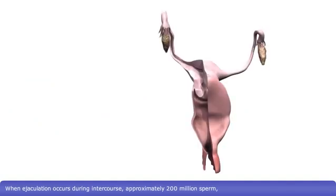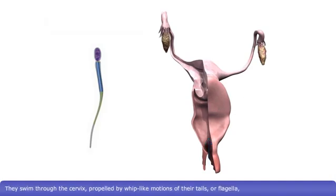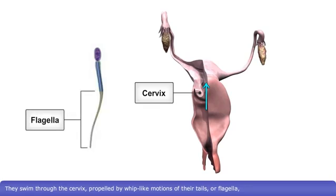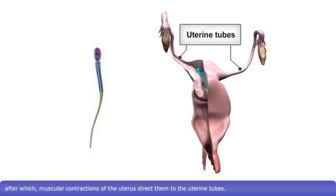When ejaculation occurs during intercourse, approximately 200 million sperm, or spermatozoa, are deposited into the vagina. They swim through the cervix, propelled by whip-like motions of their tails, or flagella, after which muscular contractions of the uterus direct them to the uterine tubes.